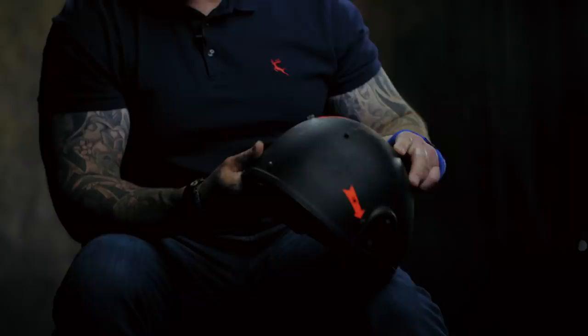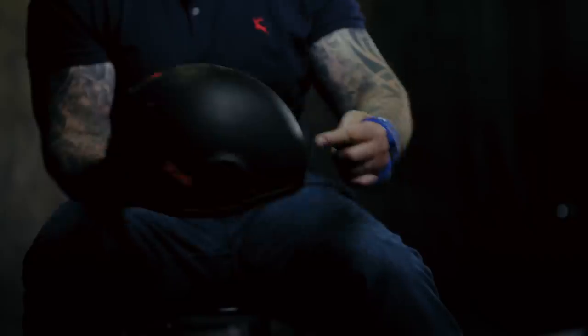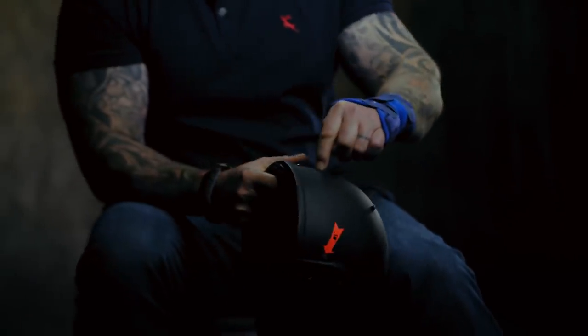I got hit in the helmet, which knocked me out, believe it or not. It knocked me out for about 20 seconds. Basically these have got layers of Kevlar in and it's designed to go around. So if you shot me there, it will come out the back.